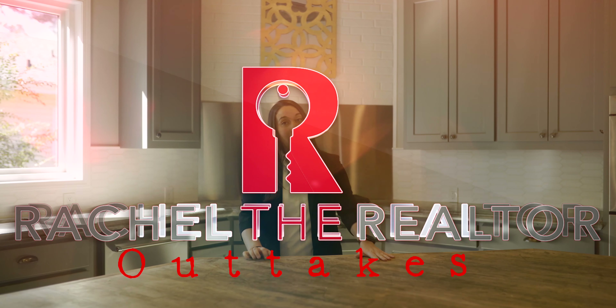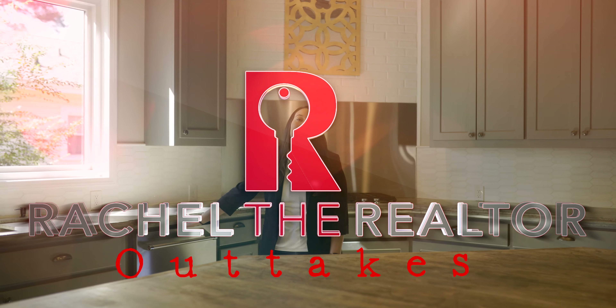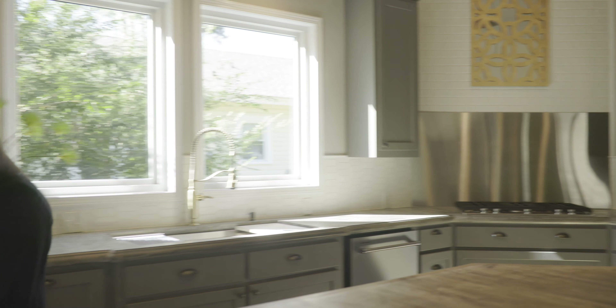In the kitchen, we have a butcher block island, concrete countertops, a galley sink, and KitchenAid professional appliances throughout. It's an open floor plan to the living room. Come take a look with me.